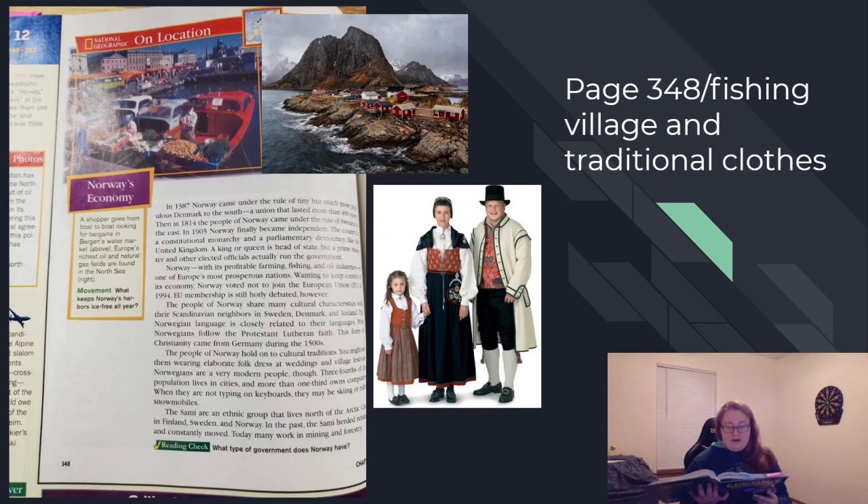The Sami are an ethnic group that live north of the Arctic Circle in Finland, Sweden, and Norway. In the past, the Sami herded reindeer and constantly moved. Today, many work in mining and forestry. In this picture, you'll see the traditional clothes that many Norwegians wear in their festivals.